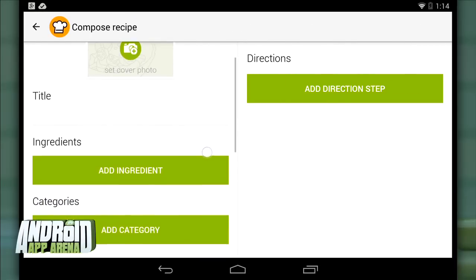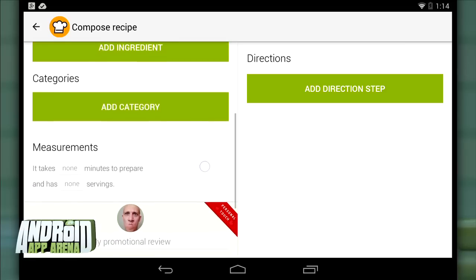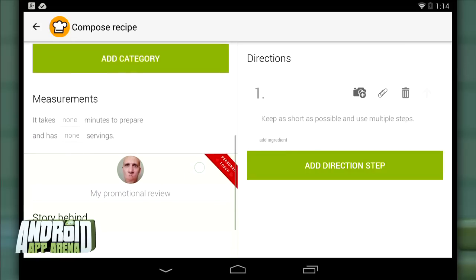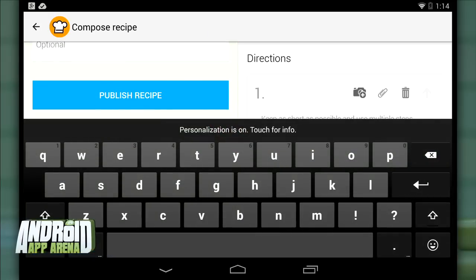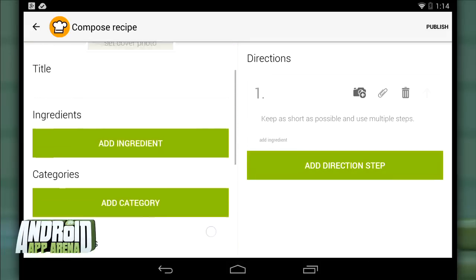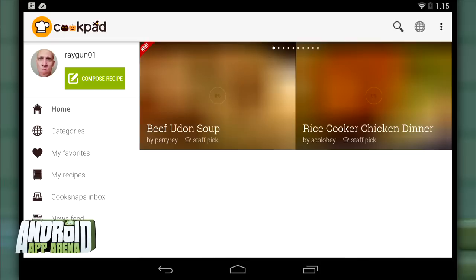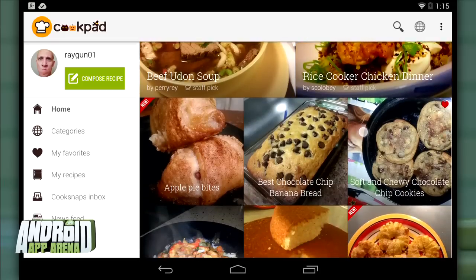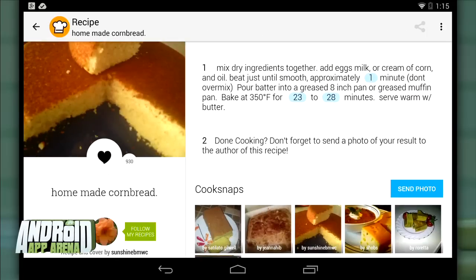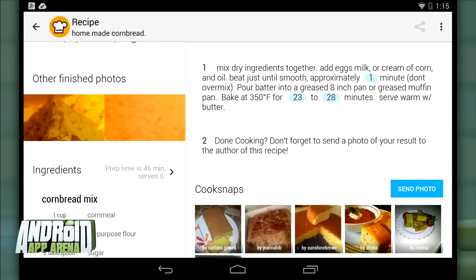The app walks you through the recipe creation process step by step, from taking a cover photo to listing ingredients, a category to make finding it easier, all the directions step by step, and finally a promotional review that brings your personal touch to the recipe. This process practically ensures that recipes inside the app are thorough and engaging. Scrolling through the home feed gives you an endless supply of yummy photographs, and you can tap in to see material design touches and all the info you need to replicate that dish.